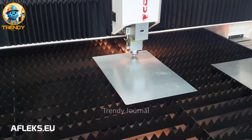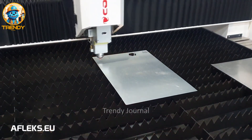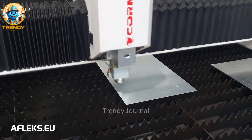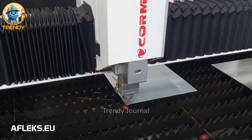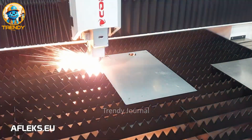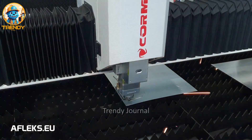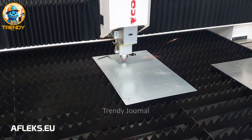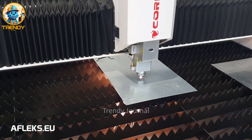Prepare to be mesmerized as this laser-cutting machine effortlessly slices through sheet metal like butter. Witness the incredible precision and speed as it creates intricate designs and complex shapes with pinpoint accuracy — a testament to the power of modern technology and the artistry of engineering.